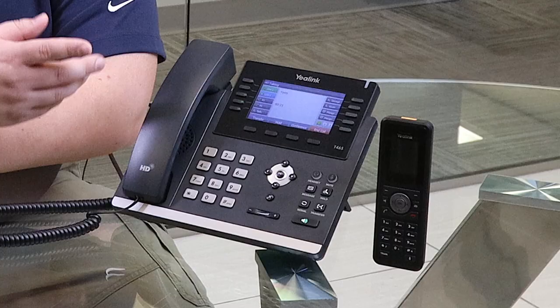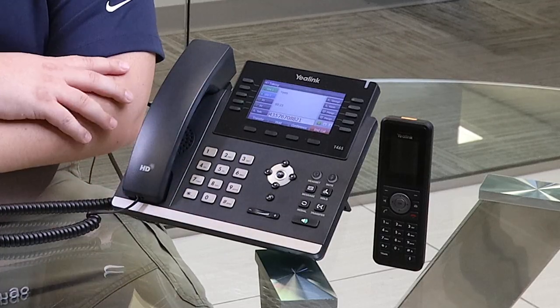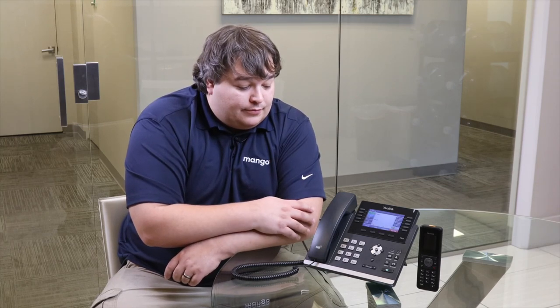The system says 'You have requested to block' and it's going to repeat that number back to you, making sure you have it correct. Then it'll ask you to confirm by pressing 1 or cancel by pressing 2. We'll push 1 to confirm. It'll repeat the number back to you again, confirming that number is now blocked, and then it's going to end the call. That's all there is to it.